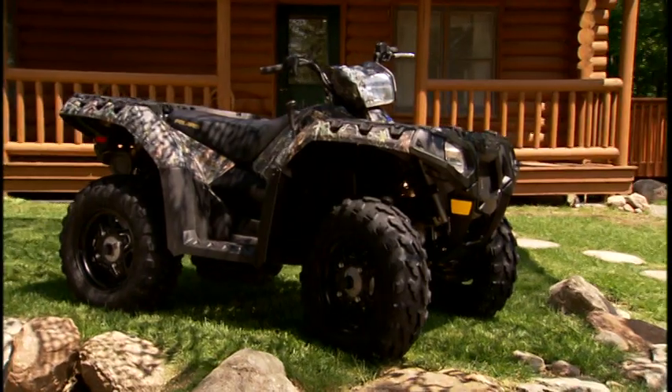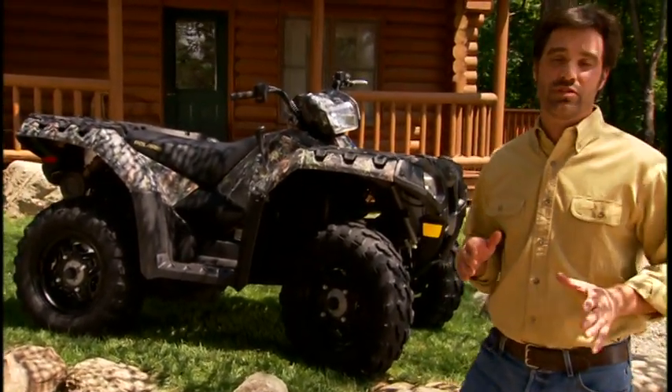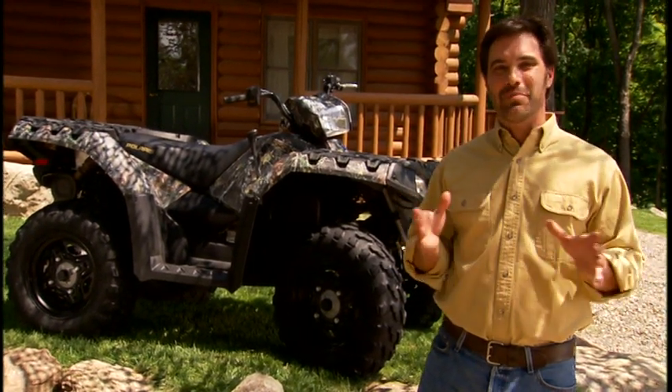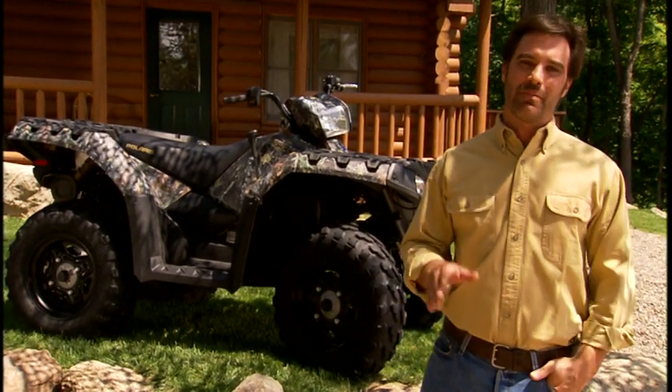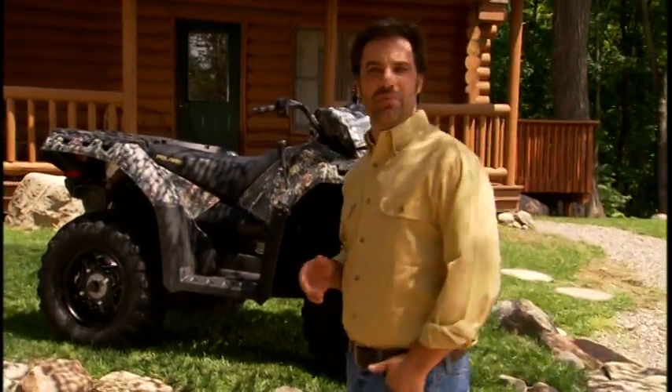Whatever you ride now, think about having more power, quicker acceleration, easier steering, and the smoothest ride you can imagine — that's the Sportsman XP. Just look at it. If that's not pure off-road power, I don't know what is. The Sportsman XP is 99% new and 100% Sportsman. It's got all the features that made the Sportsman the world's best-selling automatic ATV: independent rear suspension, on-demand true all-wheel drive, and the proven automatic transmission — all better than ever, all designed for extreme performance.